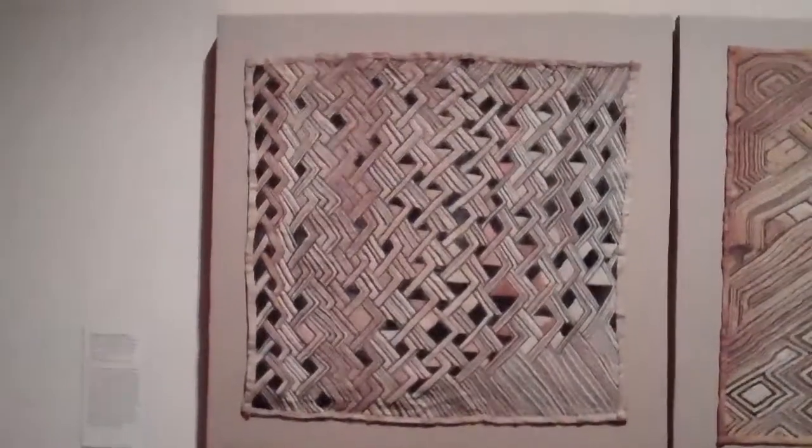They have rhythmic lines in geometric forms and patterns. These are some panels here.